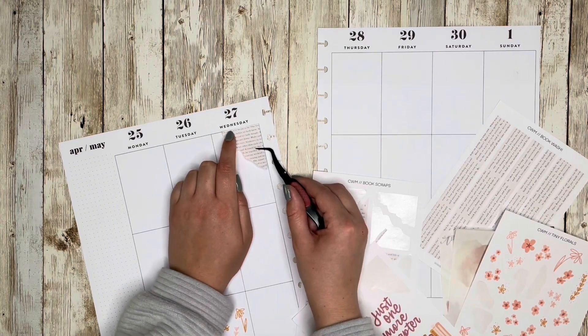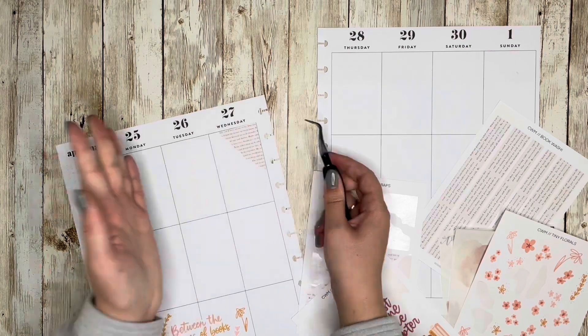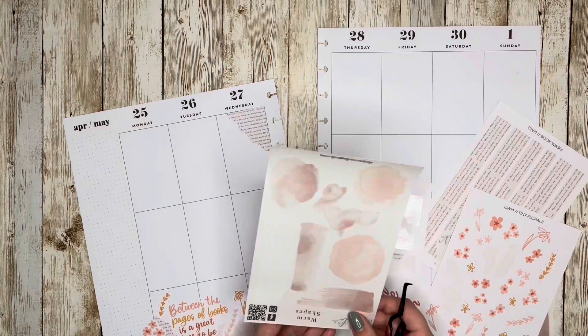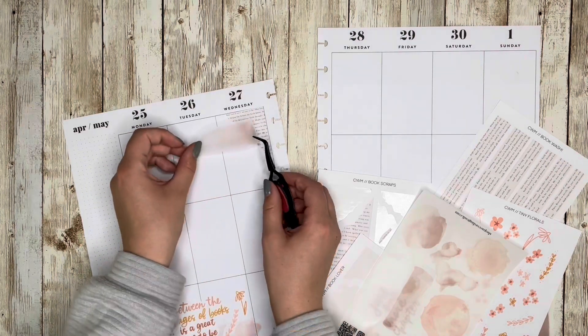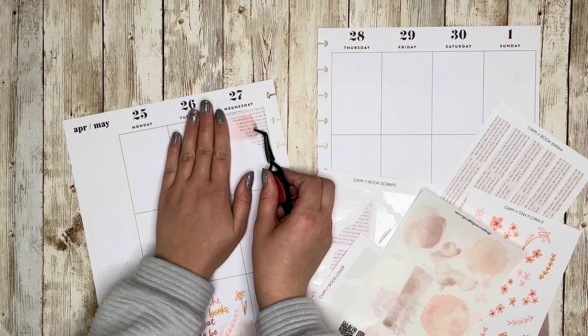The theme is 'One Book Wonder,' and I know that means you make a spread using one sticker book. But we're getting close to finals week, I'm doing a lot of reading and research, and I also got some really cute stickers from Create with Mandy, so I'm going to take things a little more literal and do a book-themed spread.